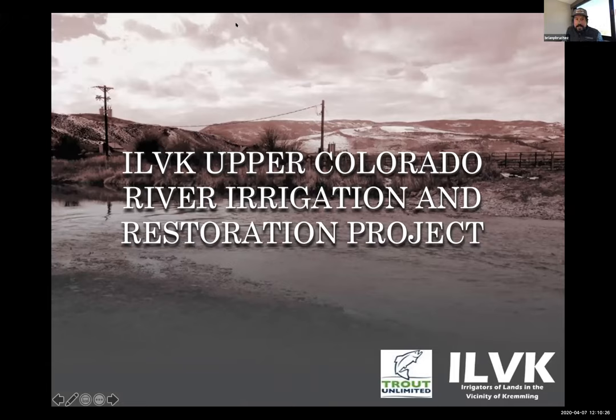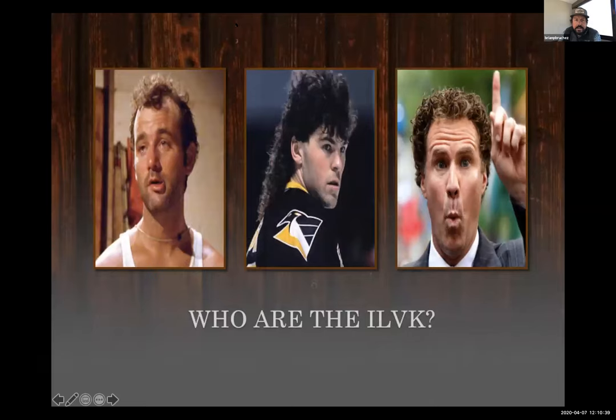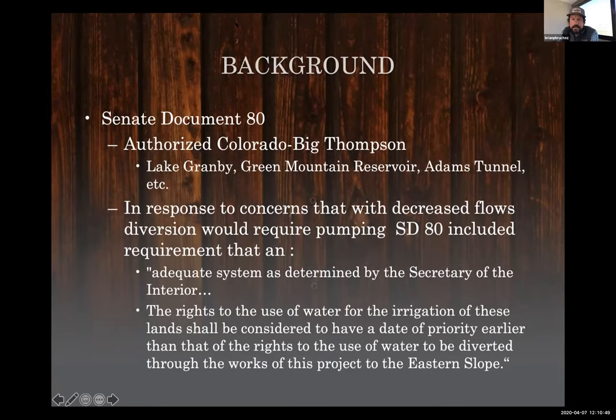We're talking about the ILVK Upper Colorado River Irrigation and Restoration Project, a project on the main stem of the Colorado River. You're probably wondering what ILVK stands for. These are my neighbors — some pretty interesting characters I've gotten to work with pretty closely over time. ILVK stands for Irrigators of the Lands in the Vicinity of Kremlin.